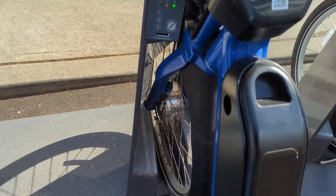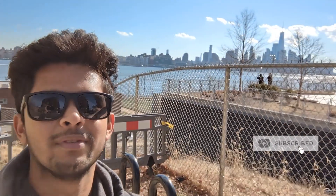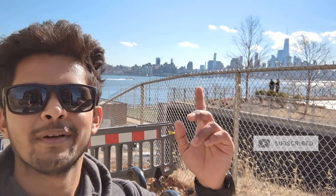We need to park the bike. The bike is locked — see, the green light indicates that. So that was the electric bicycle we took from the Citi Bike. It was a bit costly — it cost me around nine and a half dollars, almost 700 rupees in Indian currency. But that's okay, anything for you guys. Check out the view from here. Thank you so much for watching, please subscribe to the channel and show some love. Take care.